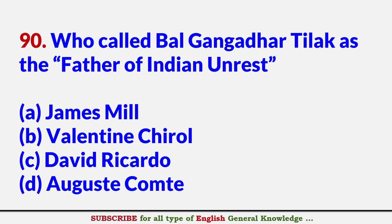Who called Bal Gangadhar Tilak as the 'Father of Indian Unrest'? Answer B: Valentine Chirol.